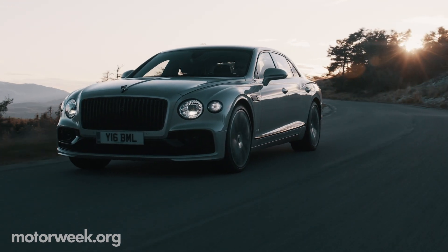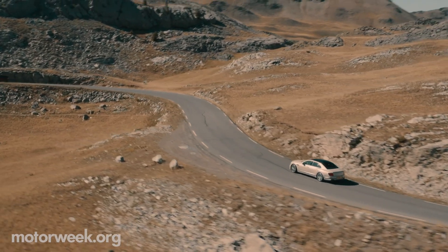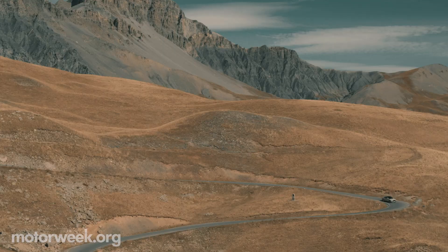Sharing the Bentayga's 48-volt electrical anti-roll bars virtually eliminates body roll and shows physics who's the boss. New rear-wheel steering helps to increase agility as well.